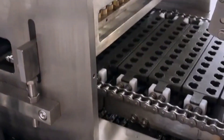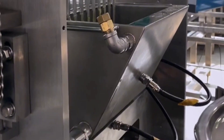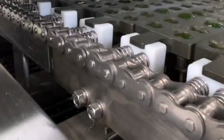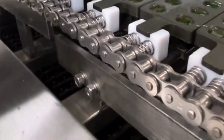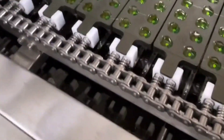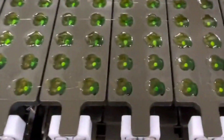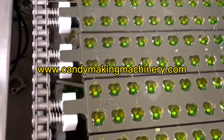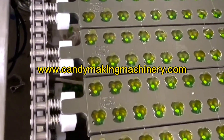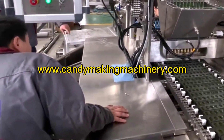Gummy candy production line. The full automatic PLC controlled gel gummy candy production line equipment can make gel gummy candy in various shapes and colors. It is a continuous production of colored candy equipment — monochrome and multi-color sugar can be produced. It can also produce gel gummies of various shapes and colors by changing the mold or pouring head.